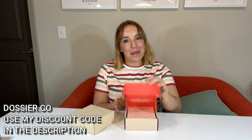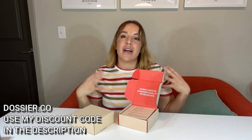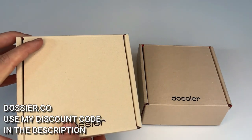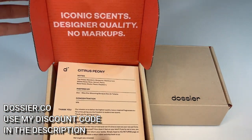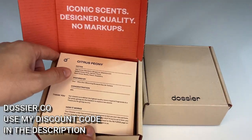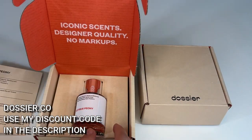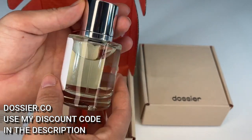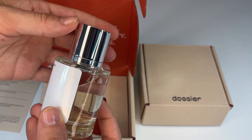What they do — basically the box says it all — they do iconic scents, designer quality, no markups. So these scents are going to have the best ingredients, the best formulas, but they don't have those designer prices. They are inspired by some of your favorite classic scents, and they give you this really cool card that shows you all of the top notes, the middle notes, and the base notes, which fragrance it's inspired by, the concentration — all of that good stuff. So if you love fragrance, or if you're like me and you're just getting into it, Dossier is a great way to educate yourself, learn more about what you like, and at these price points, it's something you can really experiment with and try all sorts of new things.